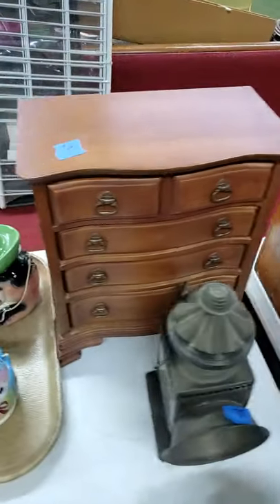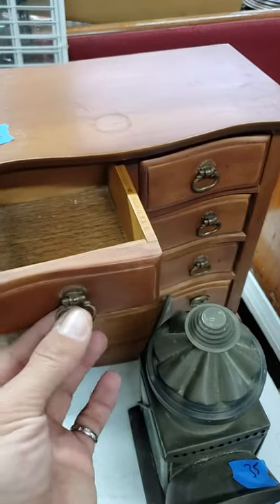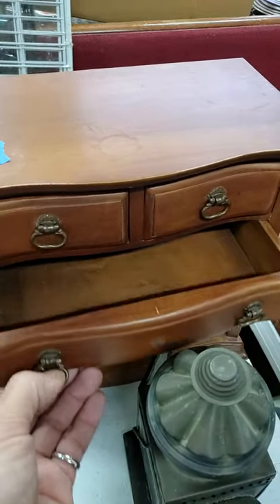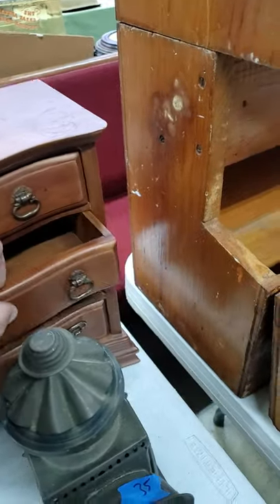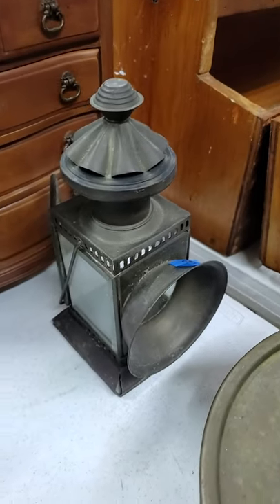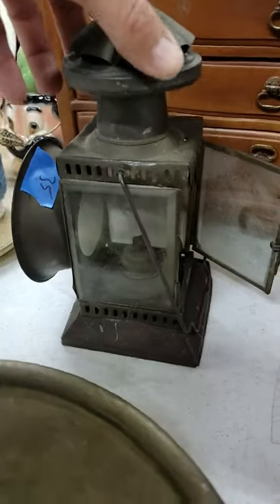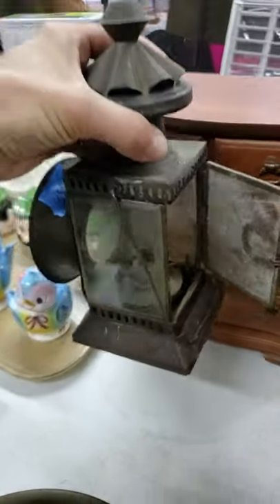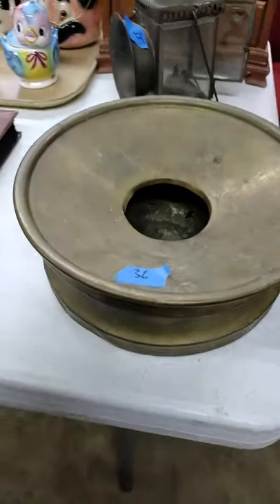Number thirty-four — a cute little jewelry box, or keepsake box — whatever you want to use it for. Number thirty-five, you have your little lantern here. Metal, old. That's number thirty-five. Thirty-six, brass spittoon.